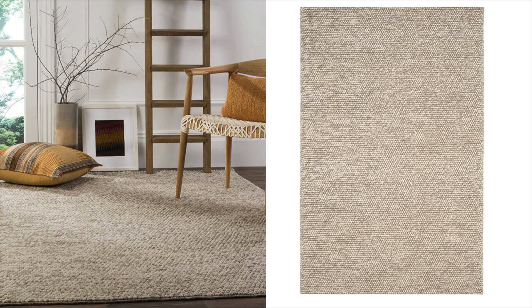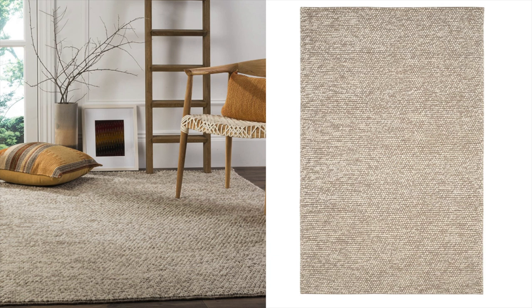Another rug I've been loving is this Safavieh rug. This is again really affordable for what it is. Pottery Barn had something similar that I really wanted but it was $1,600, and I just wasn't trying to spend that much on a light colored rug. This one is only a couple hundred bucks — so if you're in the market for a rug like this, you're still getting that high quality without paying the high ticket price.